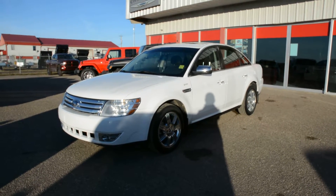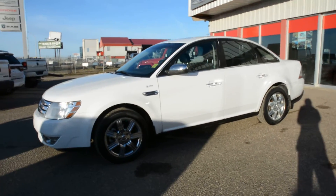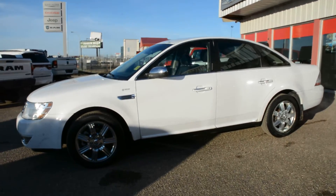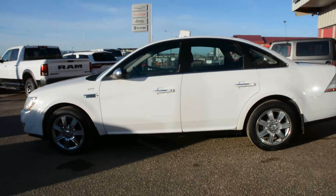Hi everybody, Brittany here over at Bonnyville Dodge. Just here to show you this pre-owned 2008 Ford Taurus we have here on the lot. We're just going to take a walk around the unit today to show you some of the features and options that this model has to offer.